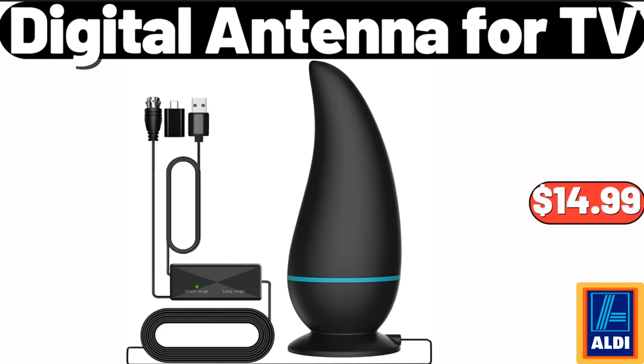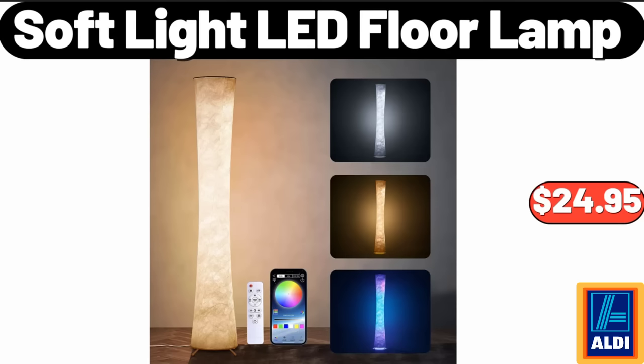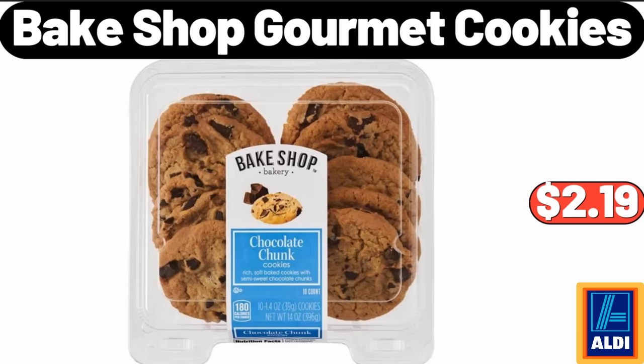Digital antenna for TV, $14.99. Soft light LED floor lamp, $24.95. Bait Shop gourmet cookies, $2.19.